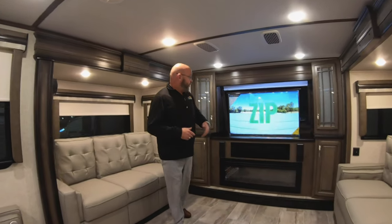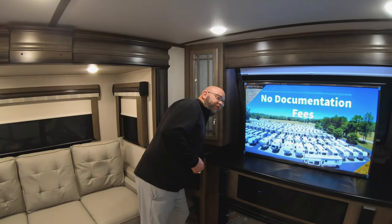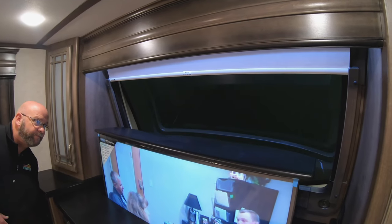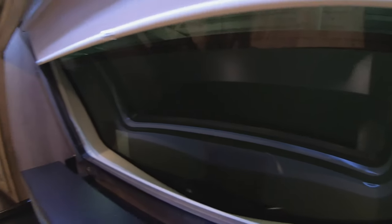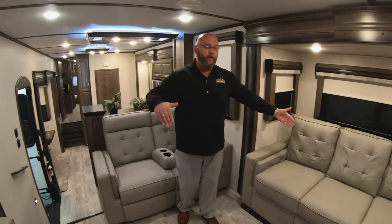Starting right here in the front living room, you've got a beautiful television, entertainment center, fireplace. There is a window behind this television — there's a little secret button back here that puts the television down and gives you access to the big window out front, nice views of the campground and everything like that. You'll find recliners here that are all power controlled. Both sofas on each side make beds, so if you've got guests coming with you, you have plenty of room for extra sleeping space for them.